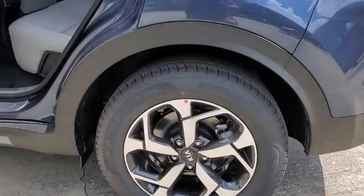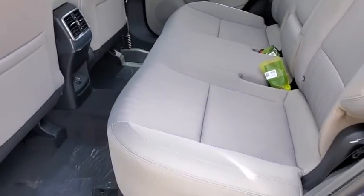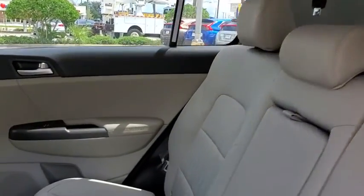Traction control, dual airbags, alloy wheels, power steering, four-wheel disc brakes, trip computer, electronic stability control, rear window defroster.